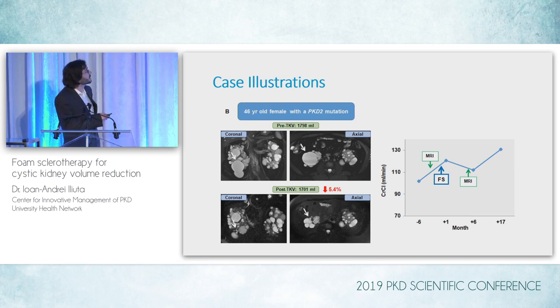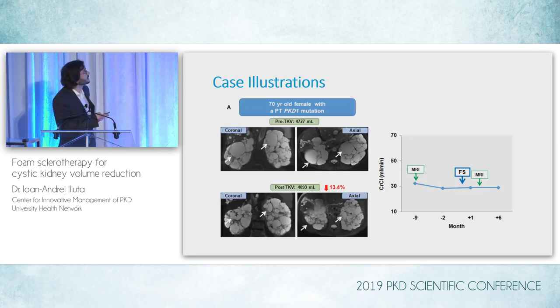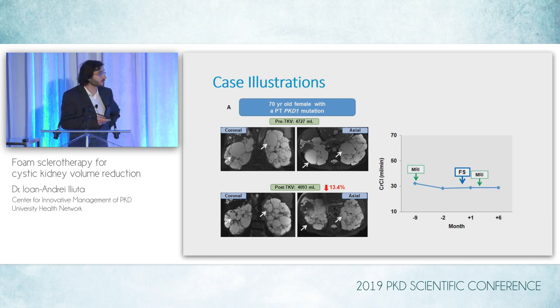The following two cases are a bit different. Here we see an older patient, 70 years old, with a protein-truncating PKD1 mutation and a very high baseline TKV of almost 5 liters. We treated two different cysts in the upper pole of both kidneys, and though they were well-treated with a decrease of 13% in kidney volume, that predictably didn't really impact kidney function at all, given the more severe nature of her disease.